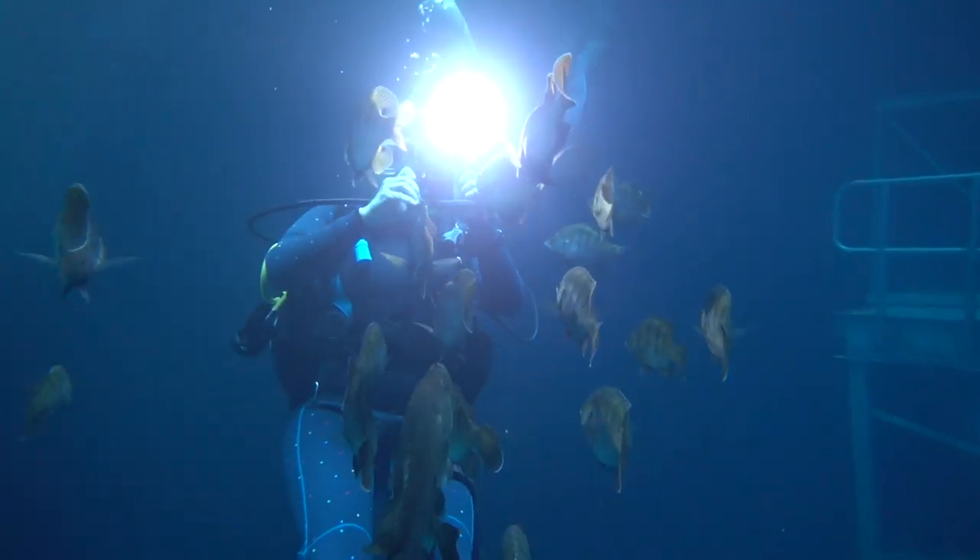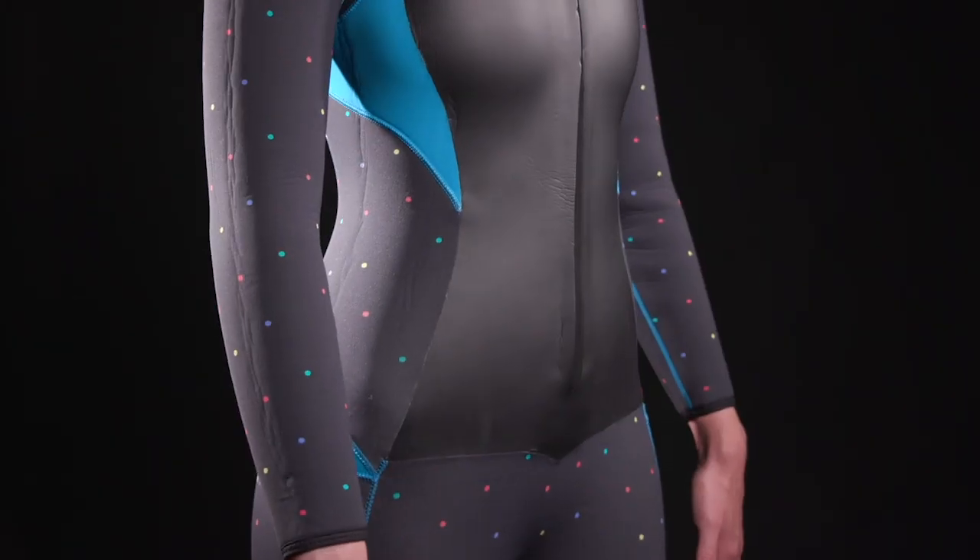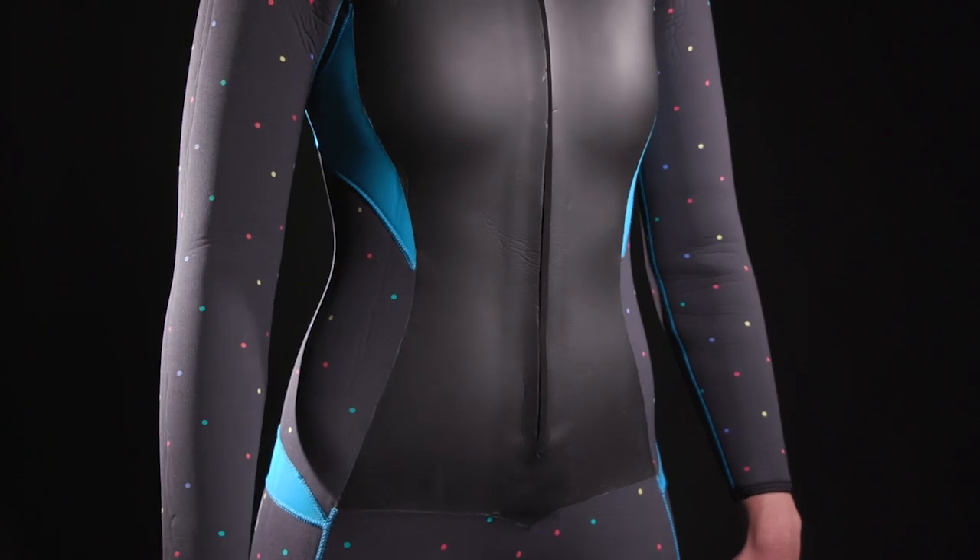Test divers debated the polka dot pattern, but not the made-for-a-woman comfort. The Truly Full is our tester's choice for women's 5mm wetsuits.